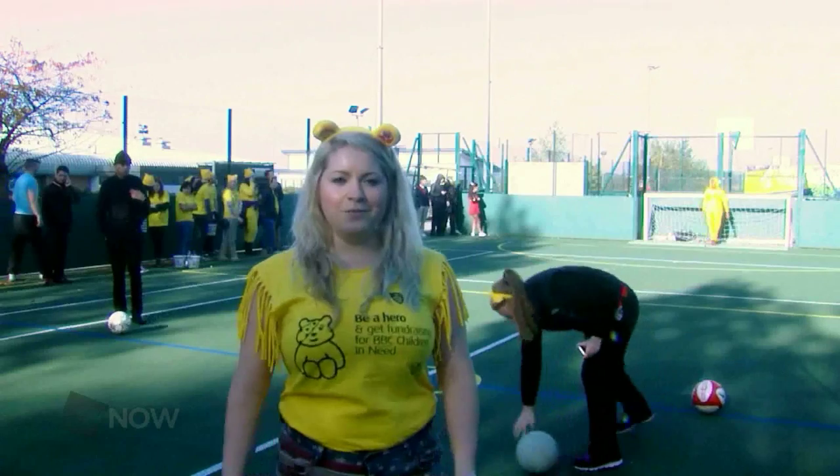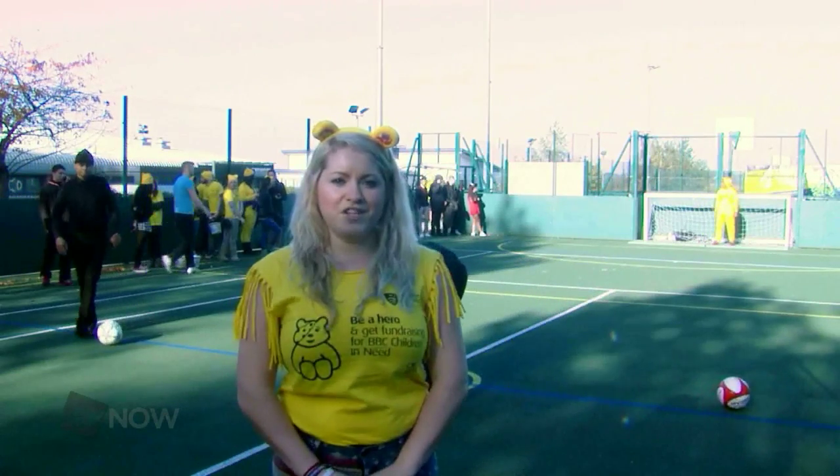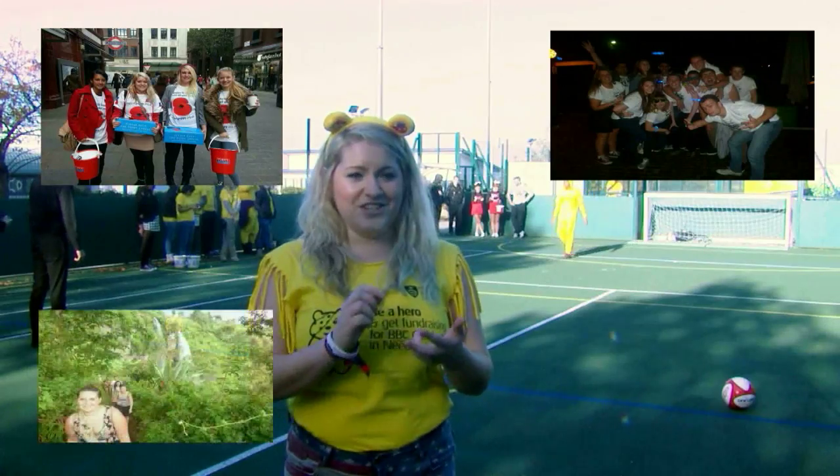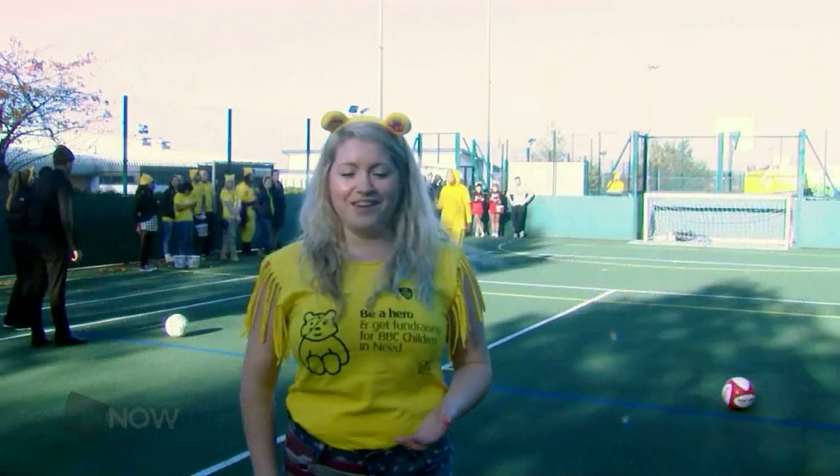Any student, staff, or alumni can get involved in RAG. It's a £10 membership, which includes your hoodie. We do campaigns, events, adventures, challenges, braids, collections, and loads of fun stuff.